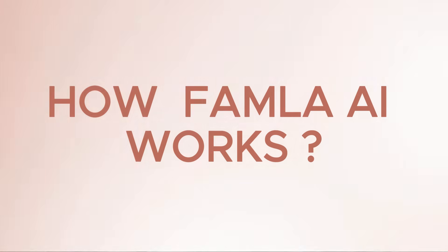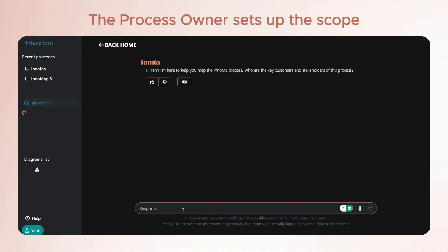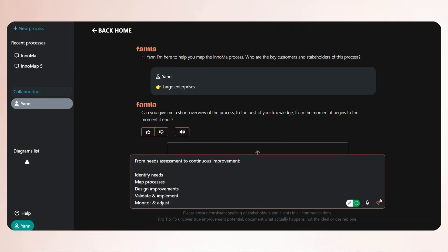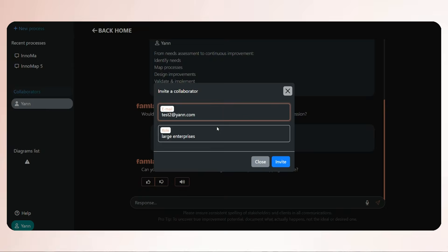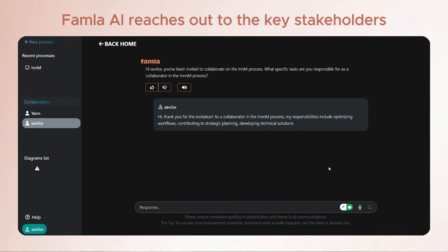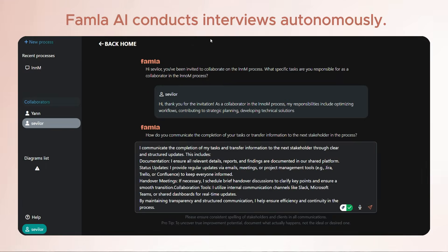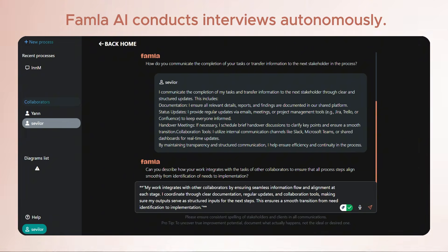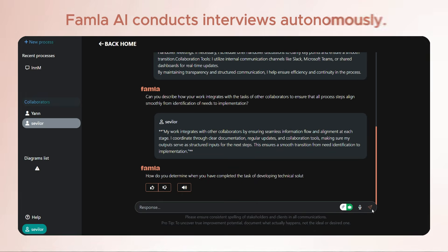Here's how Famla.ai works. The process owner sets the process boundaries and identifies key subject matter experts for Famla.ai to engage with. Famla.ai reaches out to those experts and interviews them to gather insights. You do not need to specify the questions — Famla.ai acts entirely on its own.